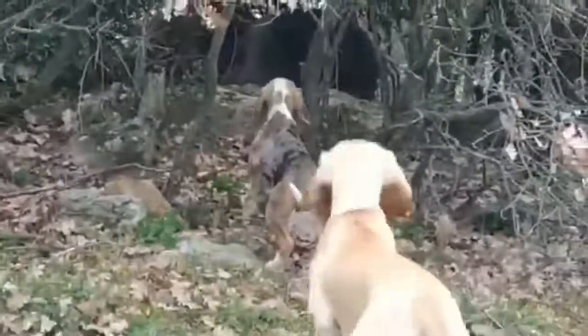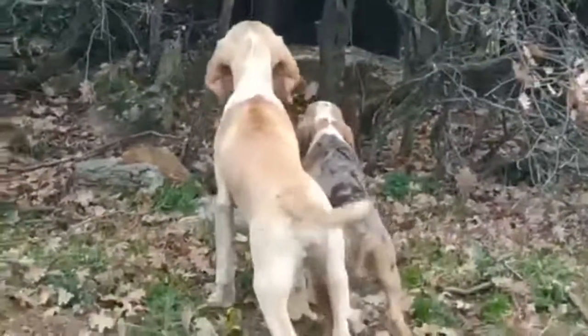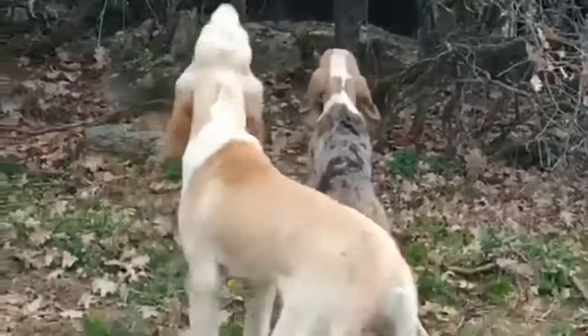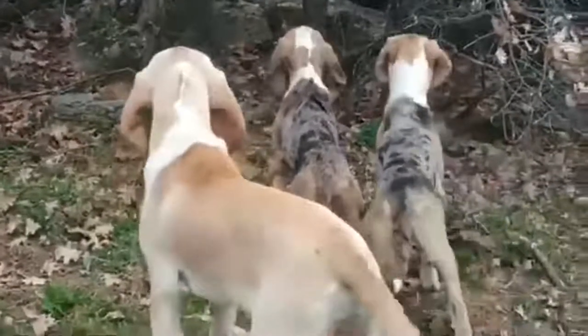The Norwegian Hound is robust and has no particular health problems. The price of a Norwegian Hound puppy will depend on the sex, the pedigree of the parents, compliance with the standards of the breed, and other factors.